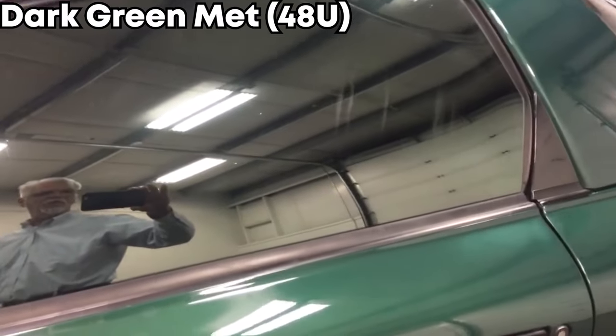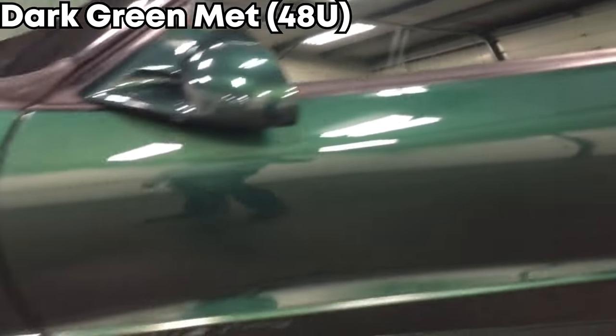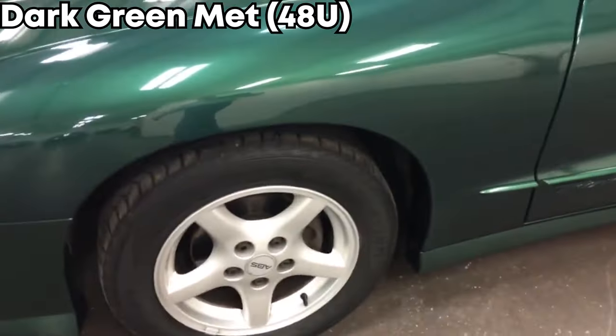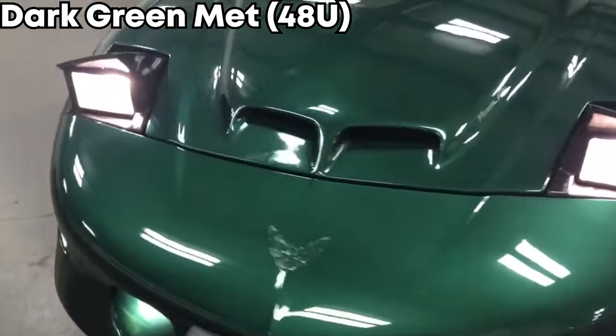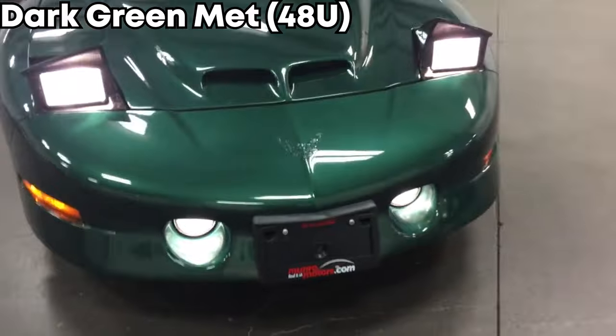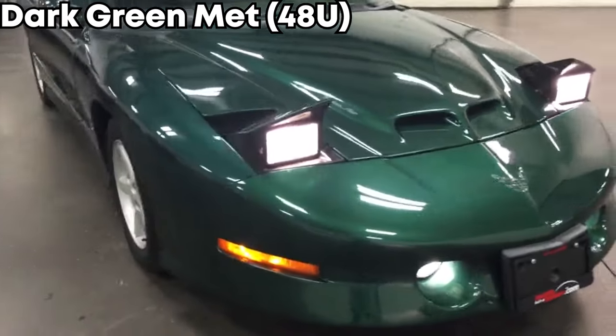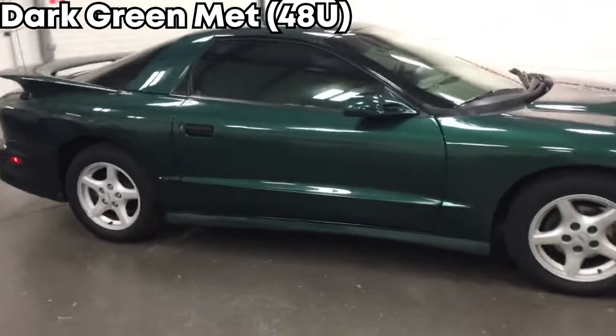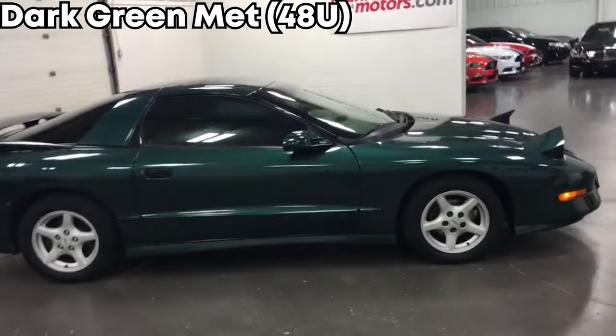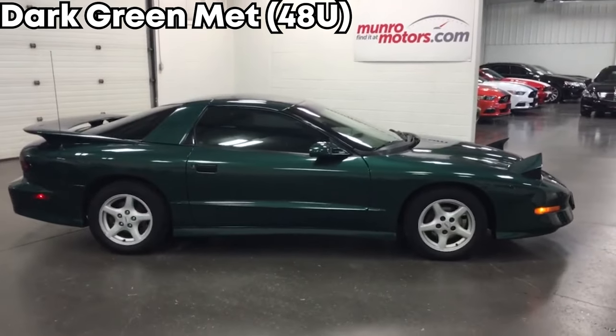The third rarest color on the list is Dark Green Metallic, and they made only about half the amount of the last one — just 381. So if you find one of these, they're pretty rare. These were only made in 1996 and 1997. One was actually spotted for sale nearby with only 30,000 miles, going for around $15,000 — a crazy deal for a damn good-looking car.